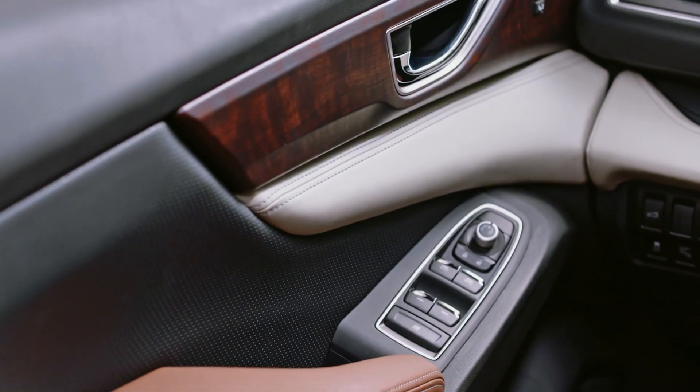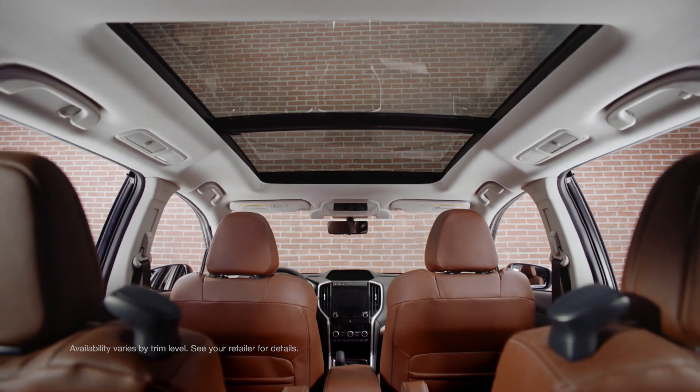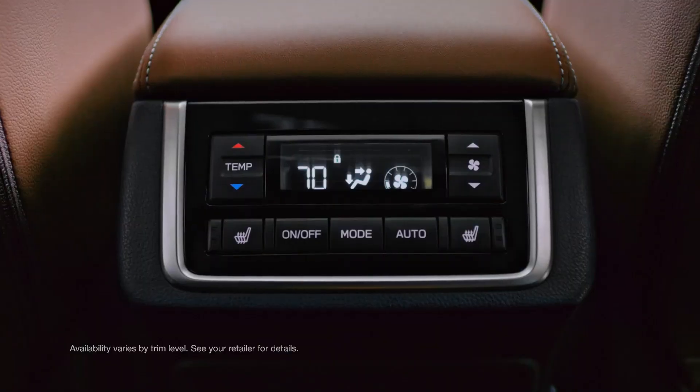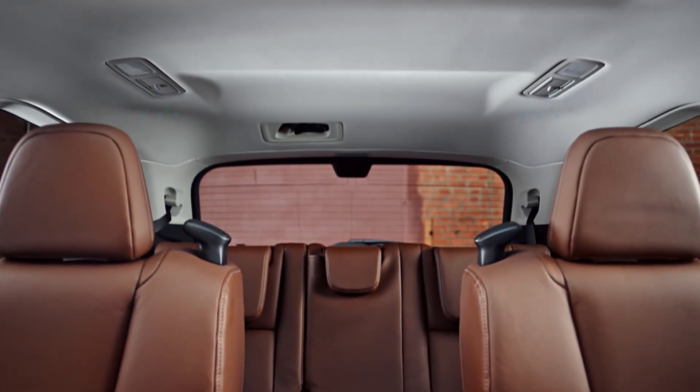Because of this, Subaru deemed it fit to address the latter concern first with the new 2023 Ascent. The new model comes with a lot of improved tech and safety features across all trims. The front and back of the Ascent have also been changed, and the new Onyx Edition has more features and a stronger set of upgrades.